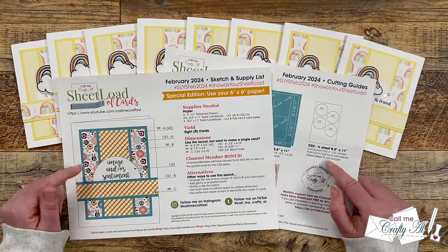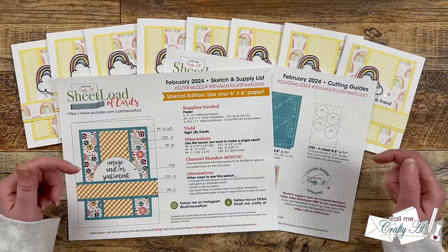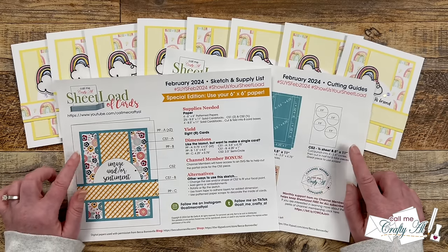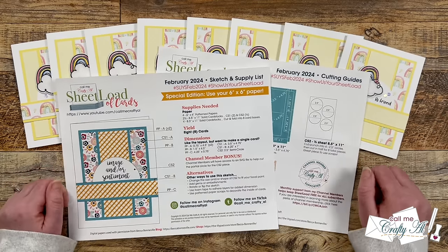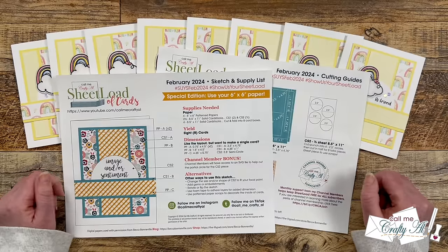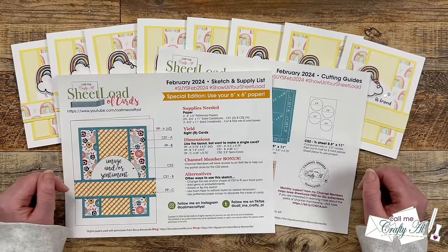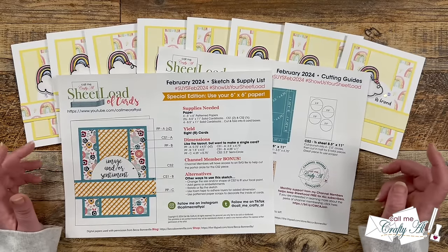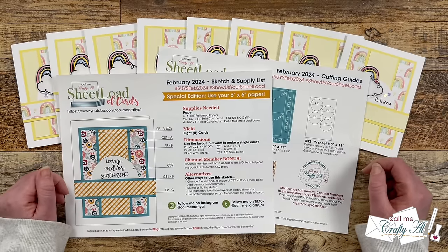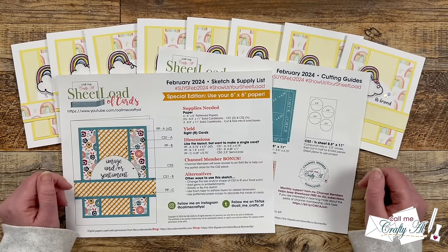Now let me tell you where you're going to find the link to this month's PDF. In the description box below, all the way down at the bottom, is a link to the PDF. Below that it says to watch the video for your password, but you watching this far is your password. Having you watch the videos is how I keep sheetload free. You can download the file and print it, or you can just open it up and use it on screen — that is up to you. You can also print it out in black and white; it will work just as well.